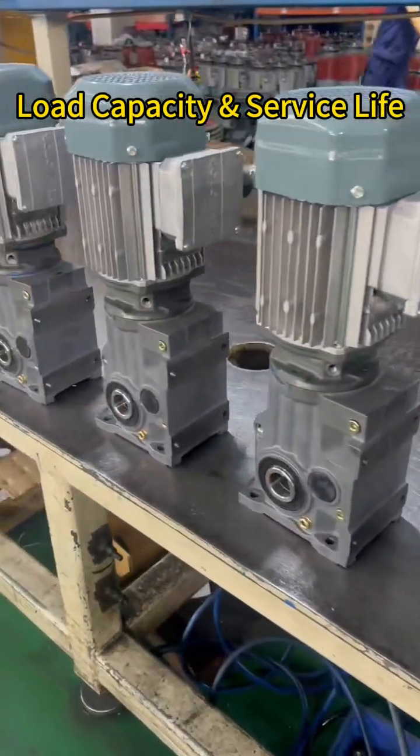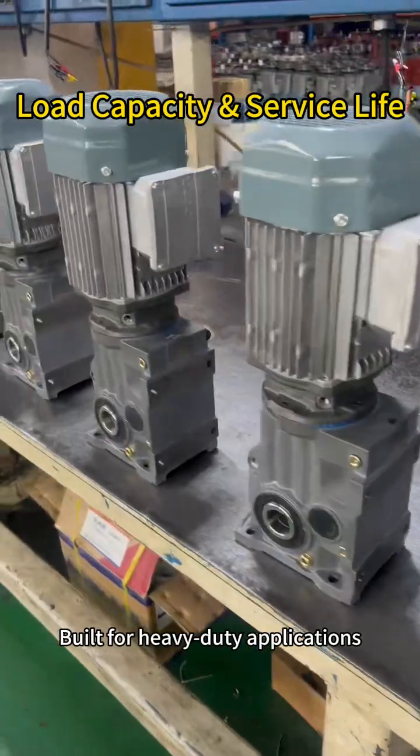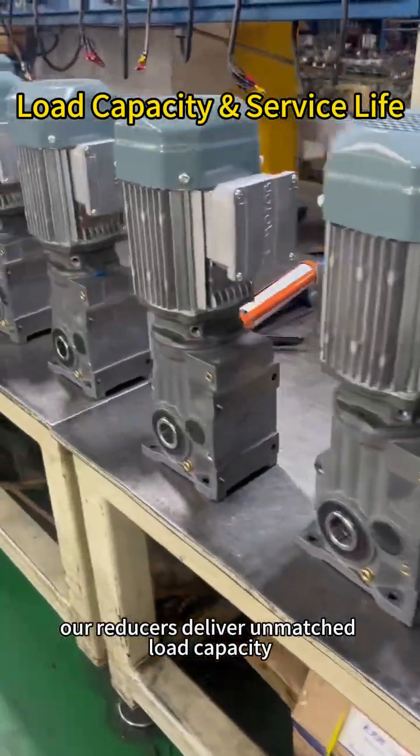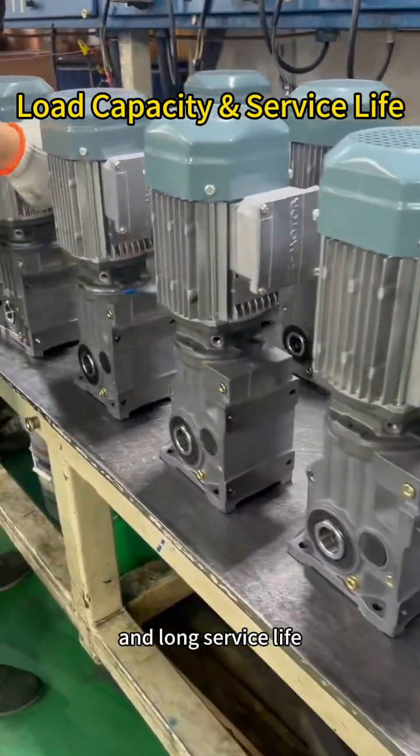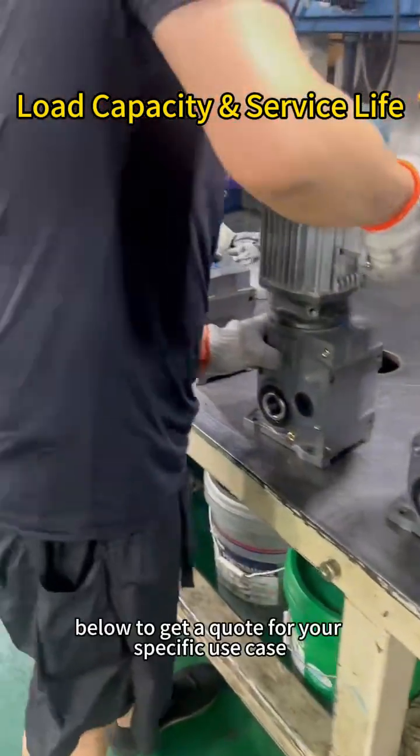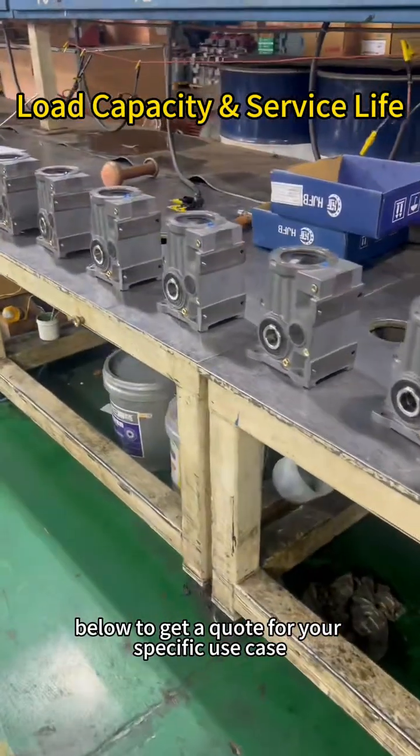Choose YND Reducer. Built for heavy-duty applications, our reducers deliver unmatched load capacity, reliability, and long service life. Comment your capacity below to get a quote for your specific use case.